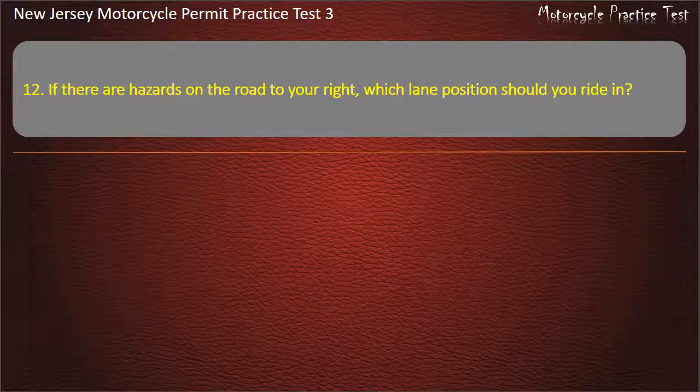Question 12. If there are hazards on the road to your right, which lane position should you ride in? 1 or 2. 1. 3. 2. Answer: 1 or 2.